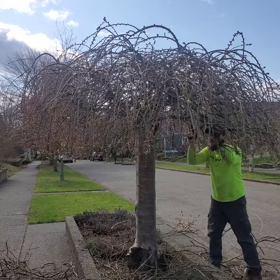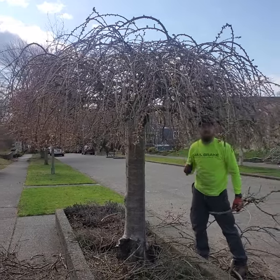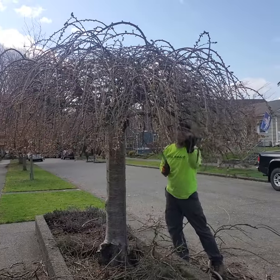Later today, we've got an amazing thread cypress we are going to be pruning. That baby is purty — and you'll see it right here.